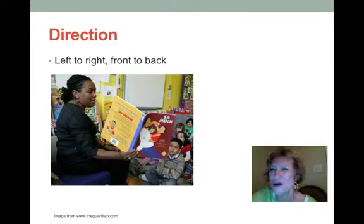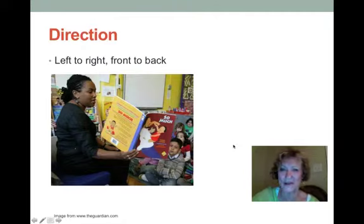Ask students to show you where you should start reading on a page. Help them understand how to hold a book — what the front of the book is, what the back of the book is, and where you should start reading. This is all part of developing print awareness, which they need before they start reading.